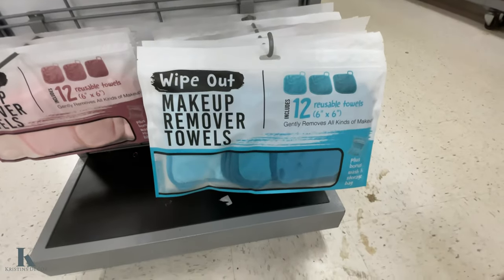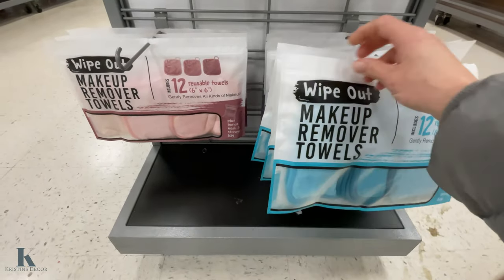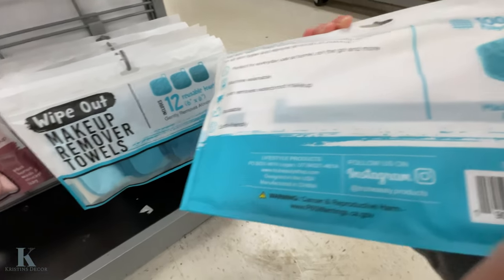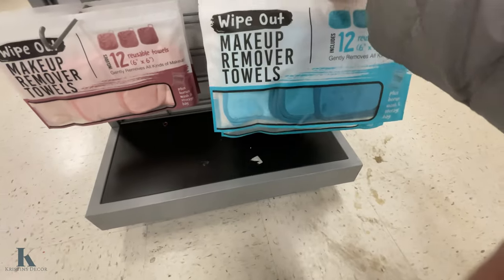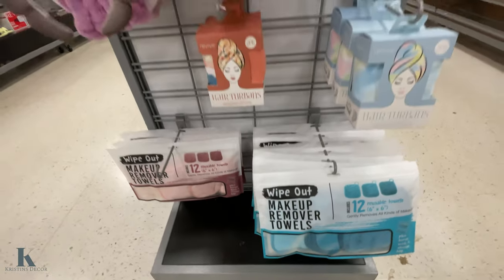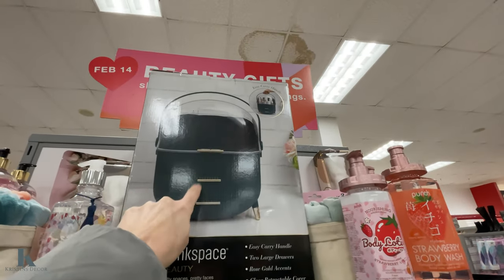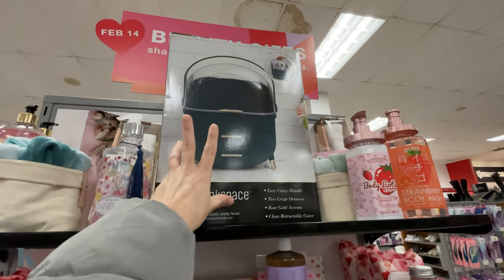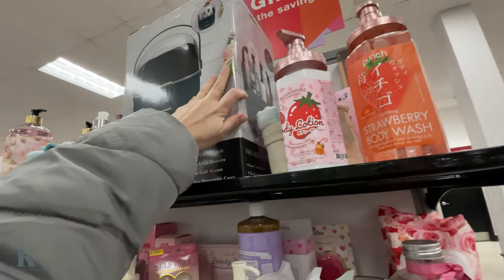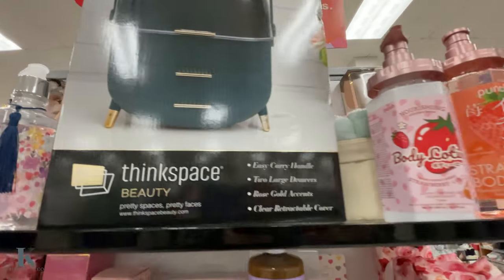Then they have makeup remover towels in two different colors — these are $8. You get 12 reusable towels, so that's a good idea. I haven't seen those before. These organizers are really good — my daughter has one and she keeps all her little skincare in there. It's got little shelves; it's really cute. I don't see a price on it.